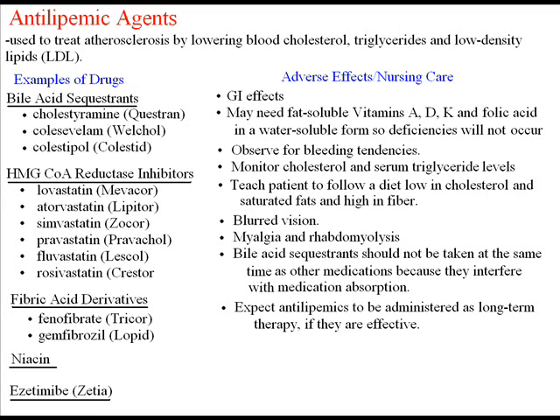Next are the fibric acid derivatives, such as Tricor and Lopid. These act by inhibiting lipolysis and triglyceride synthesis.